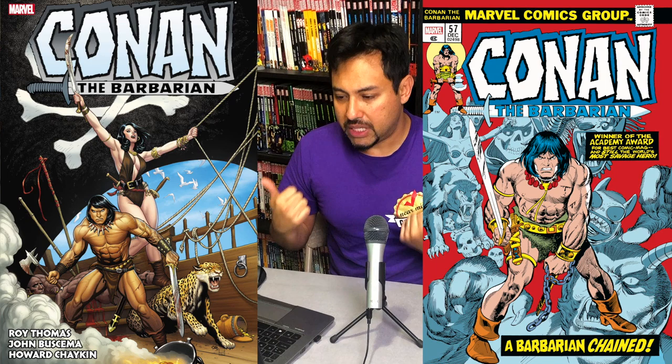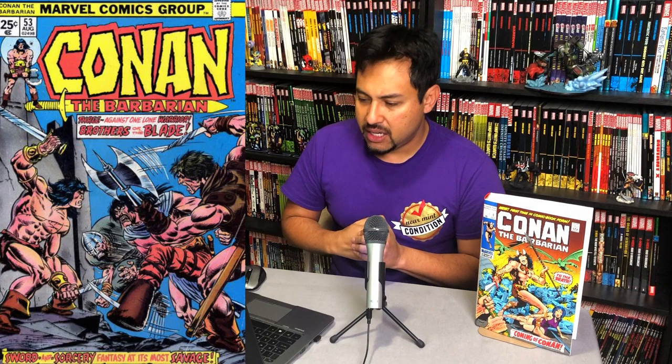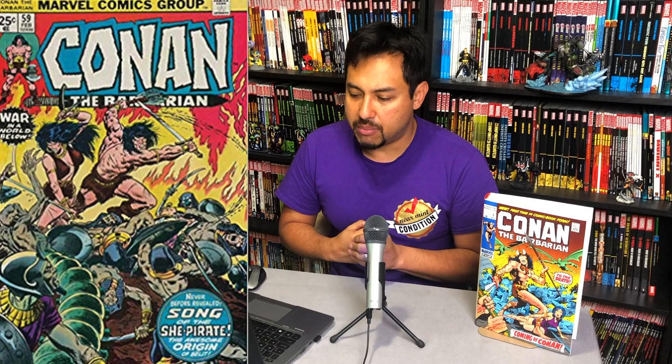Collecting Conan the Barbarian issues 52 through 83, Annuals 2 and 3, Powered Records 31, and Conan the Barbarian: The Crawler in the Mist. And then material from F.O.O.M. number 14.